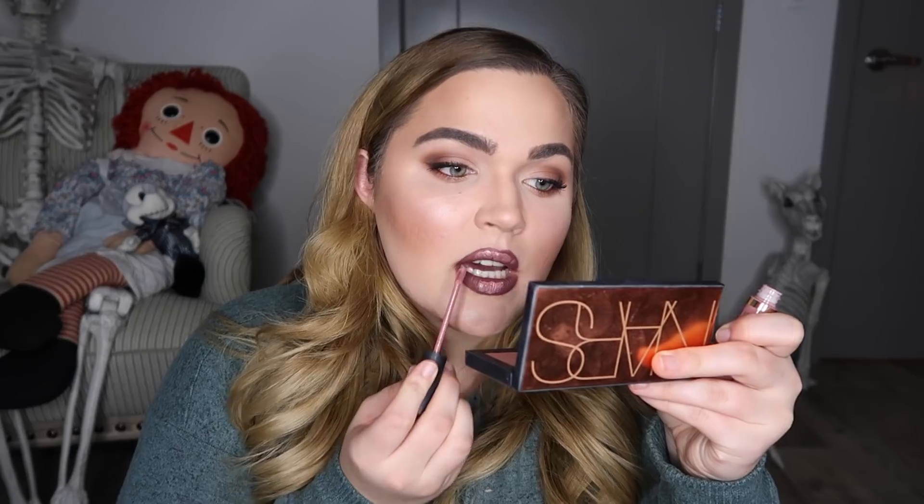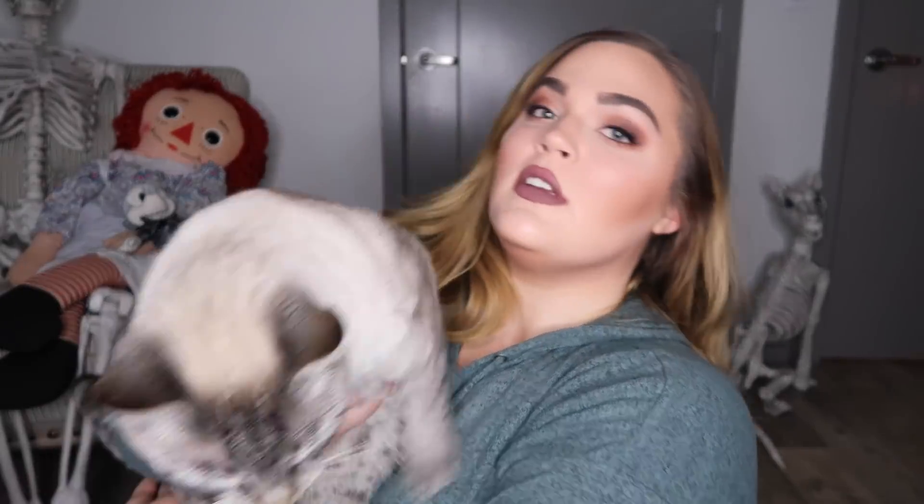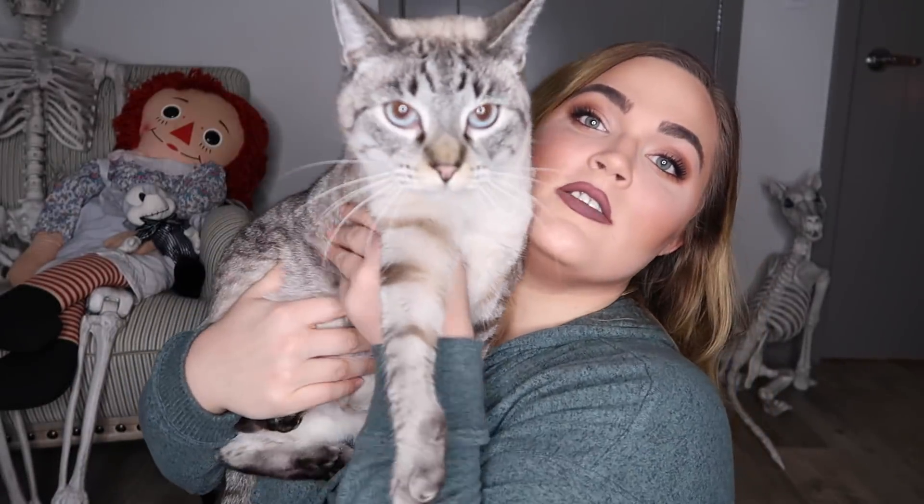I moved the guinea pigs back to my office because they're just so much fun and I love hearing them talk whenever I come in. My room is also weirdly the coldest room in the house so the piggies are better off here. This is the artist formerly known as Lily and the artist currently known as Chunk.